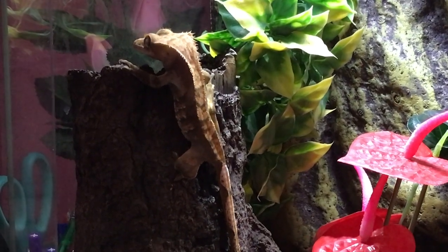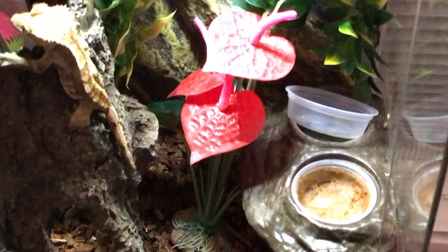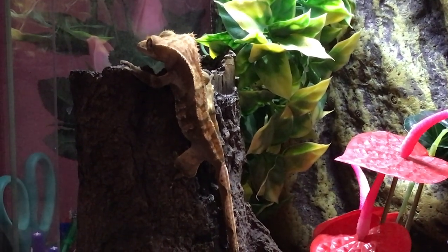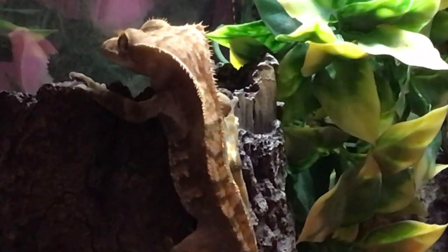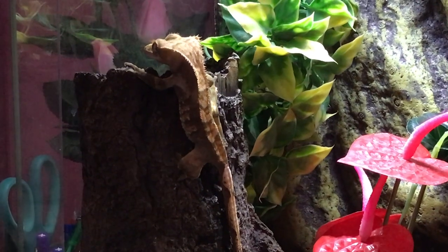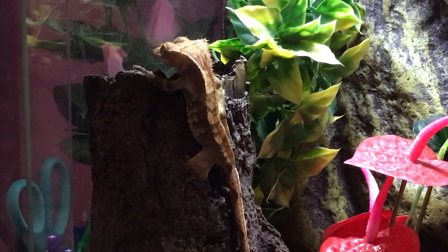Moving on to Jazz, the crested gecko. Not much has changed update-wise with her — she's still in her 12 by 12 by 18 Exo Terra, however she will be due for an upgrade in the near future as she is growing like a weed. Her color just keeps improving with each shed. She's eating small dubia roaches and Pangea crested gecko diet, and overall she's doing really well, just being the best crested gecko she can be.